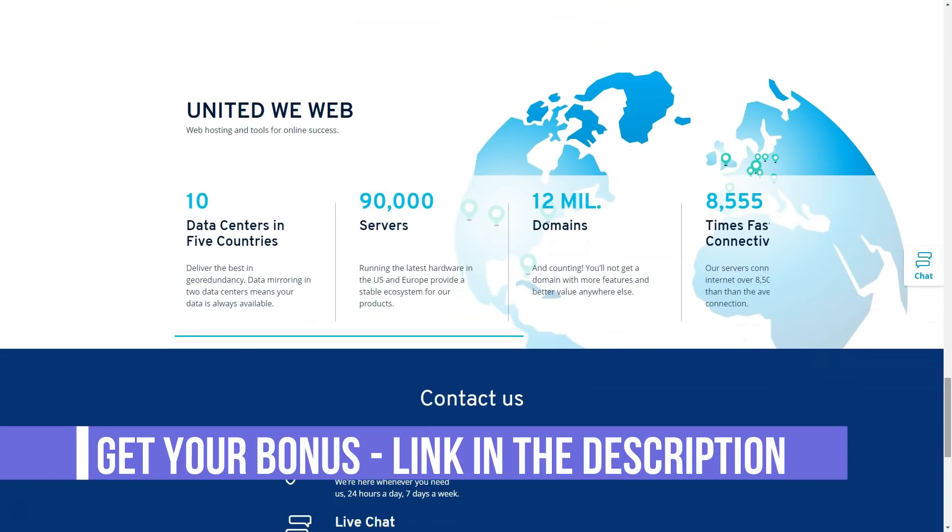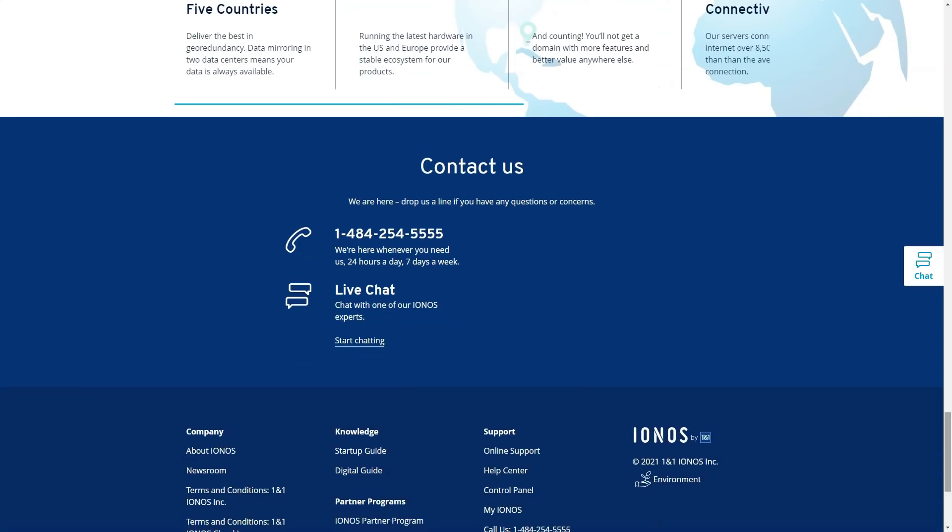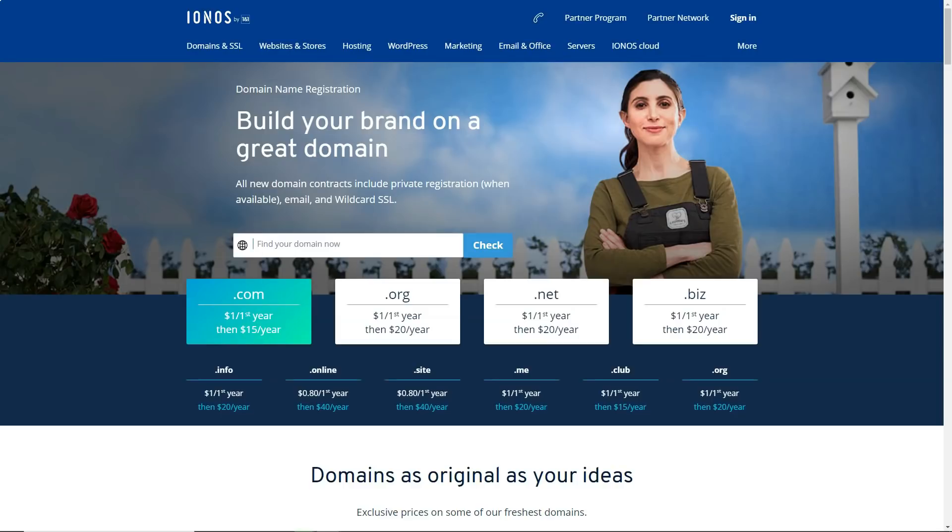In addition to the regular shared hosting, 1&1 IONOS offers dedicated plans for WordPress — great for beginners as you get the WordPress helper. Automatic WordPress updates are also included in the plans, so you don't have to worry about keeping your basic installation up to date or hiring an expensive developer to do it for you.